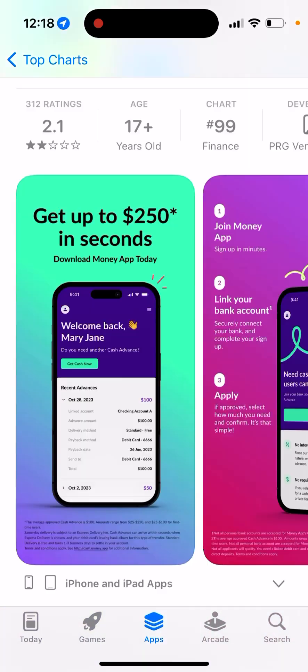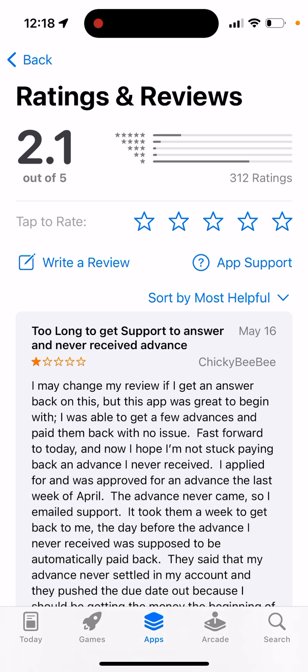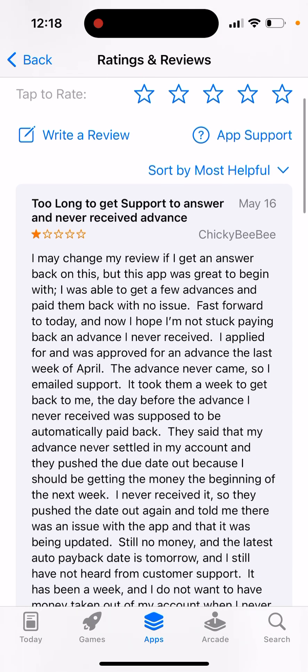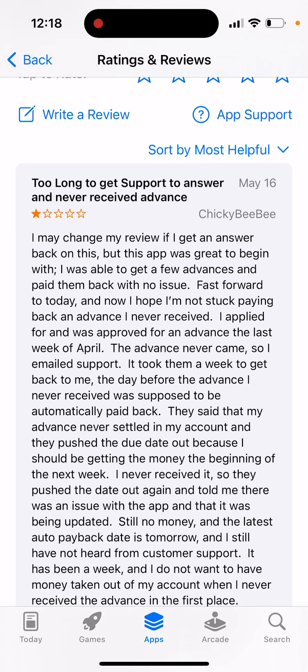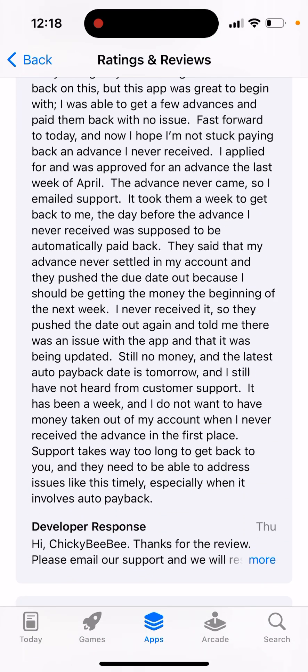It's quite high in the charts, but as you can see the reviews aren't that good. One review says: 'This app was great to begin with — I was able to get a few advances and paid them back, no issue. Fast forward to today and now I'm stuck paying back an advance I never received. I applied for it, the advance never came, so I emailed support. It took them a week to get back to me, the day before the advance I never received was supposed to be automatically paid back. Still no money and the auto payback date is tomorrow. Still not heard from customer support.'